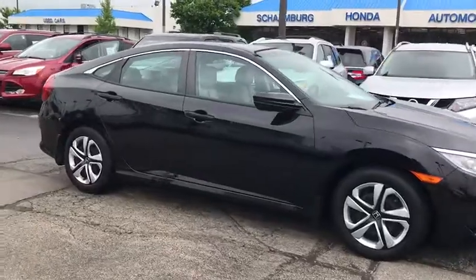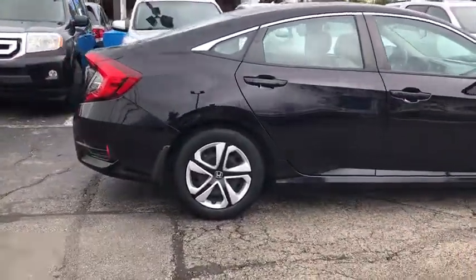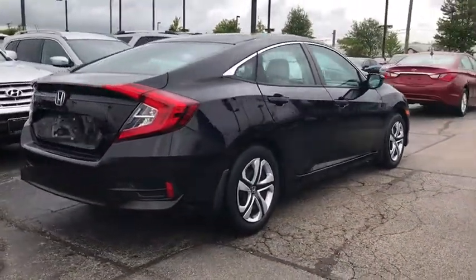This vehicle has less than 25,000 miles. Here are some of this vehicle's great options: traction control, dual airbags, power steering, four-wheel disc brakes.